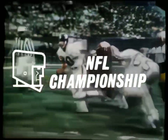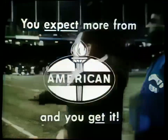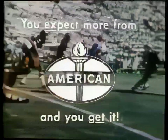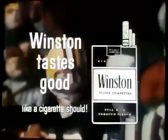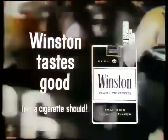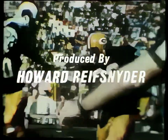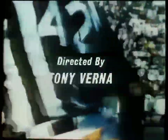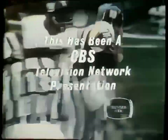The NFL Championship was brought to you by Ford and your Ford dealer, the place to go to see what's going on; by New York Life Insurance Company and your local New York Life agent; by the American Oil Company and its dealers who remind you that you expect more from American and you get it; and by Winston Filter Cigarettes.